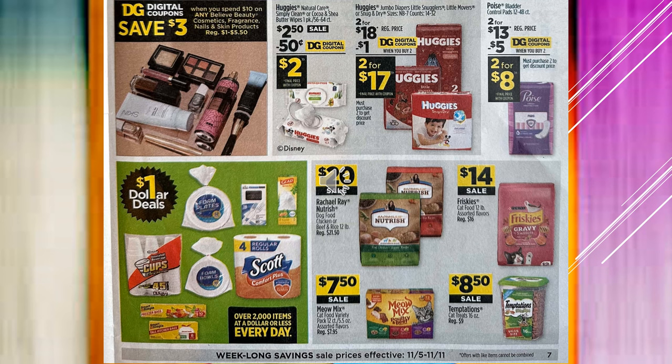Always check out the Dollar Deals section because there are tons of items there for $1. Rachel Ray Nutrish Dog Food is $20 on sale. Friskies with Gravy is $14 on sale. Meow Mix in the box — those are the cans — are going to be $7.50 on sale. And the Temptations Treats are $8.50 on sale.